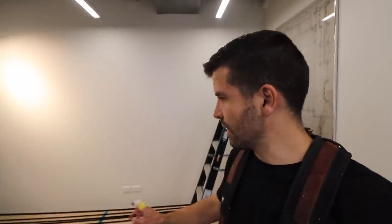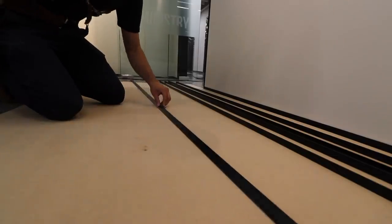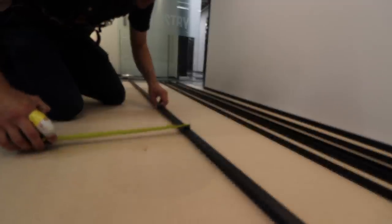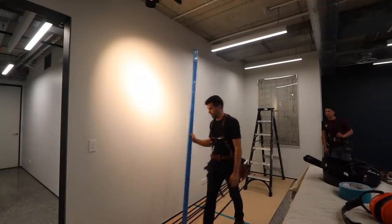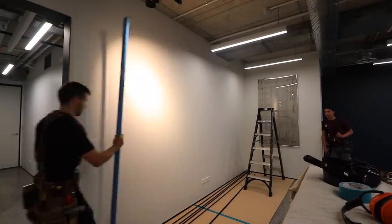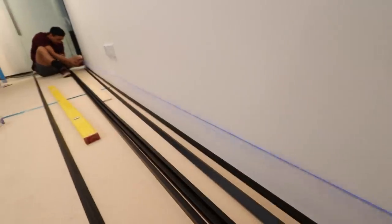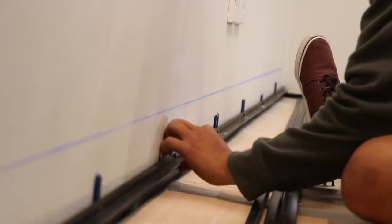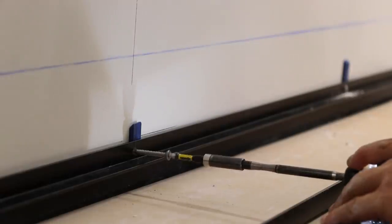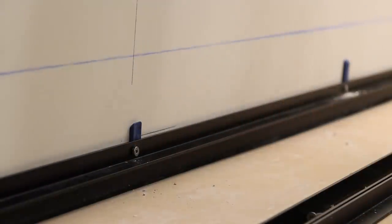We need to put a few batons on the wall first, and these aluminium extrusions have been painted. This product can be installed without the extrusions — this is just a way to hide the MDF edge on the boards. We've found our studs and figured out how we're putting our aluminium on.